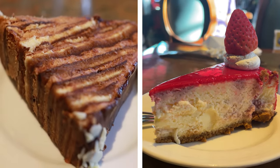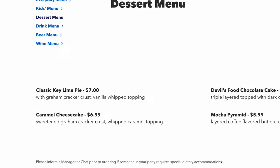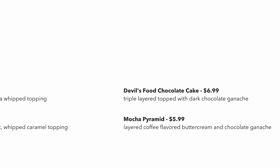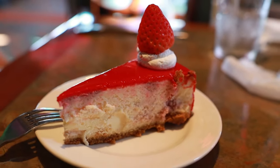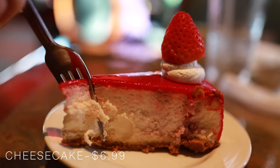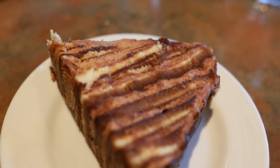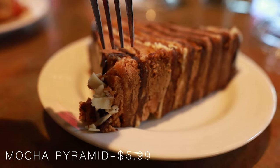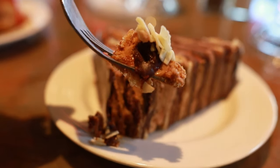We finished our meals with a couple of desserts. During our visit, the dessert options included key lime pie, a seasonal cheesecake, devil's food cake, and a mocha pyramid. We tried the strawberry cheesecake, which was delicious and comes with a classic graham cracker crust and whipped topping. The next thing I wanted to try was the mocha pyramid, which is a layered cake with coffee-flavored buttercream and chocolate ganache. If you love anything coffee, you will really enjoy this cake.